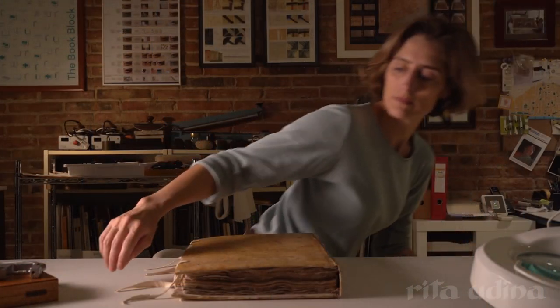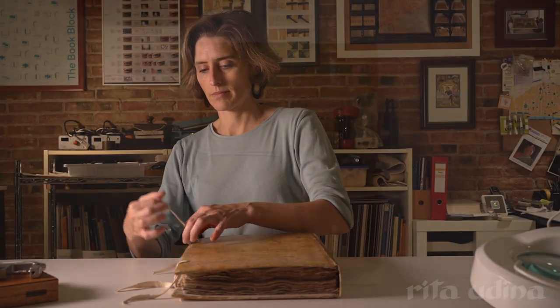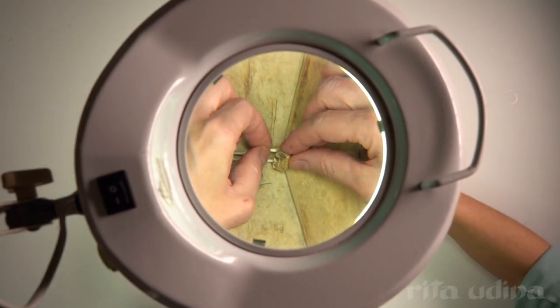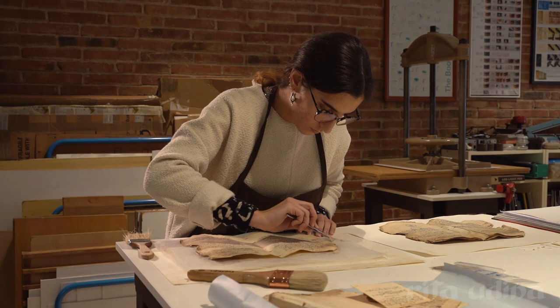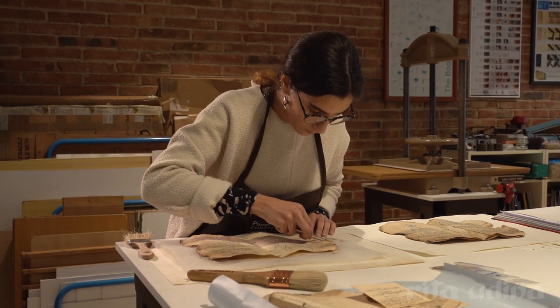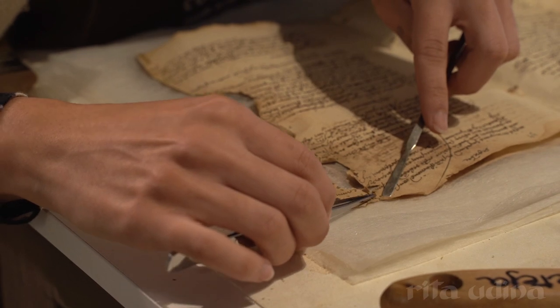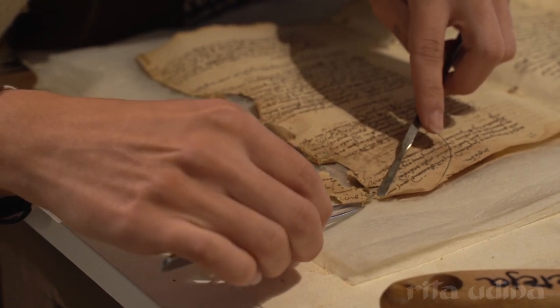Hello! I am Rita Audina, book and paper conservator based in Barcelona. My profession is related to libraries, archives and museums, doing the fun part of it, which is touching the objects. My task is to restore and preserve paper artifacts so that they are in the best of conditions, either to be exhibited or simply safely stored.